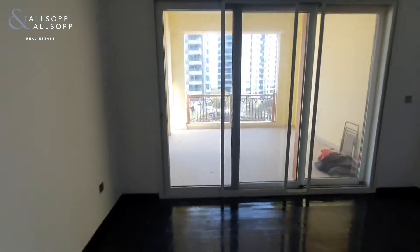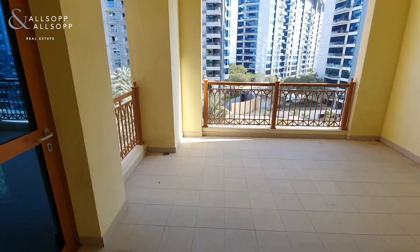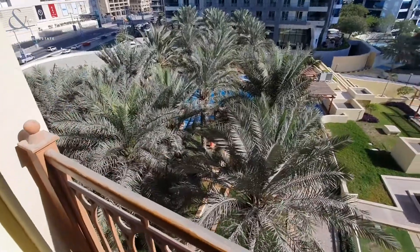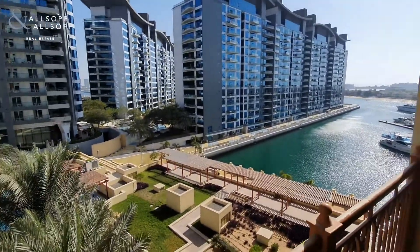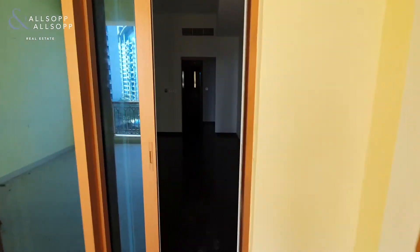So we just go through and have a look at the view from the balcony. We've got the pool and gym down there and then views out to the marina.